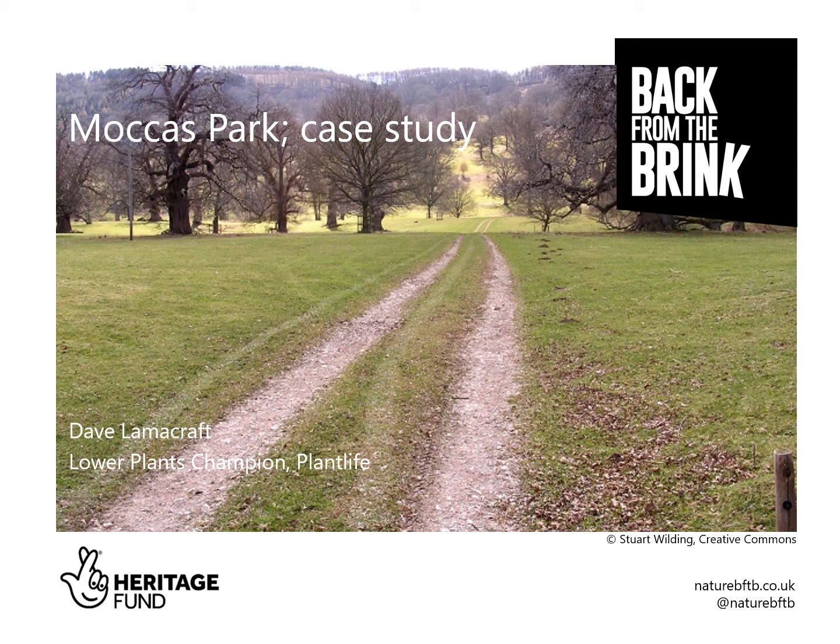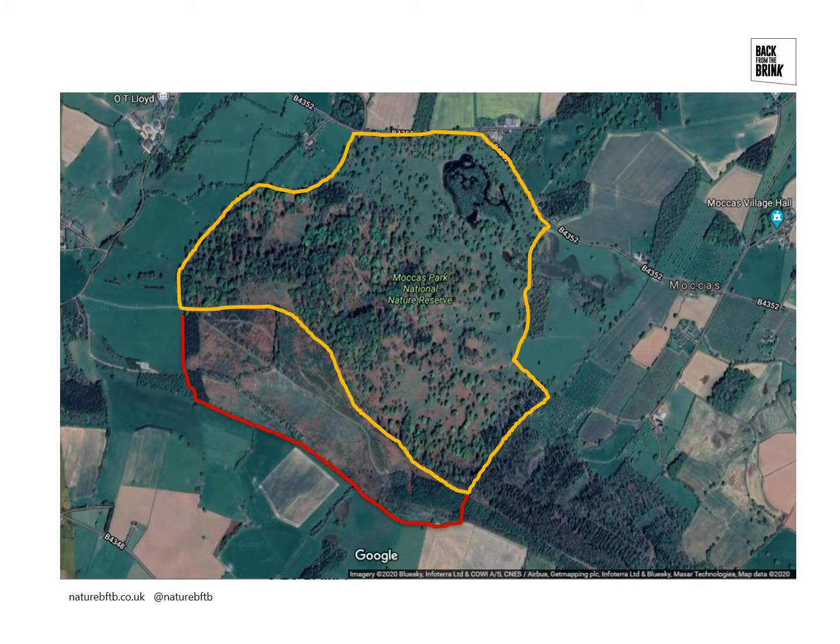I'm going to talk about Mockers Park as a case study of our work in Back from the Brink. This is Mockers Park, bounded by the yellow line. It's about 139 hectares in size and dates back as a park for 400 years or more.